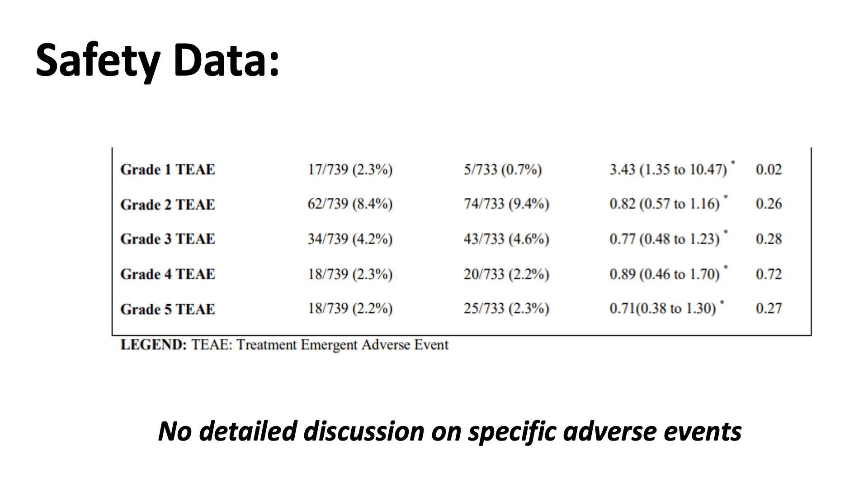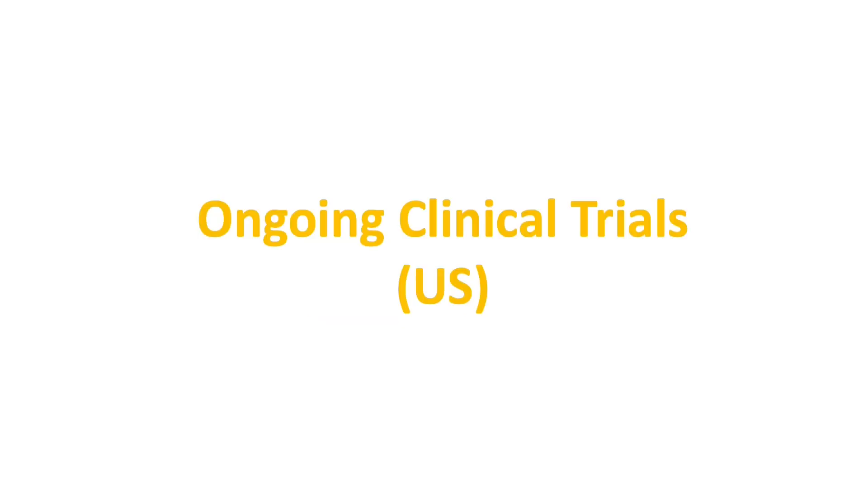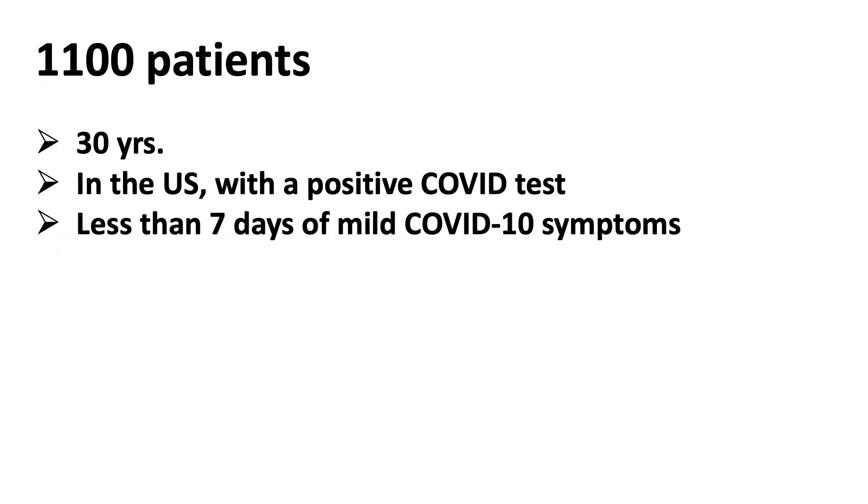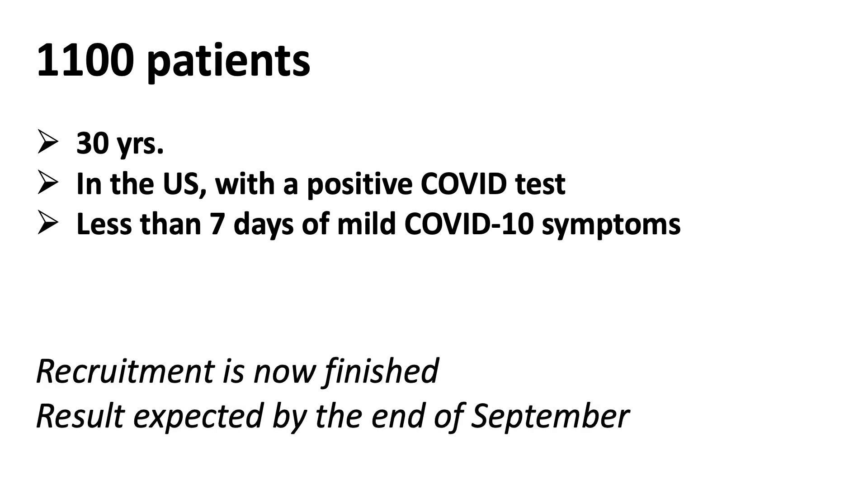The study did show some adverse event data in a table format, but there was no detailed discussion on specific adverse events. Looking at the numbers, there were no statistically significant differences between the treatment and placebo groups. There is also another ongoing clinical trial involving fluvoxamine in the US — a multi-center, fully remote, randomized placebo-controlled trial for early treatment of COVID-19. The study enrolled about 1,100 participants: people older than 30 in the US with a positive diagnostic test and fewer than 7 days of mild COVID-19 symptoms could participate in this internet-based trial. Recruitment has finished and results are expected by the end of September.